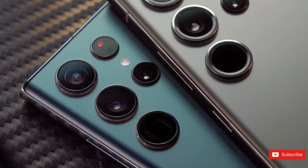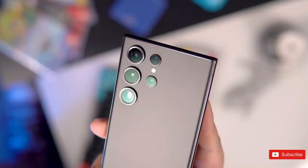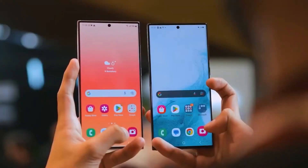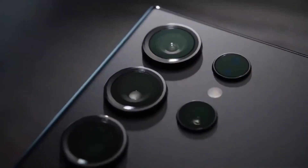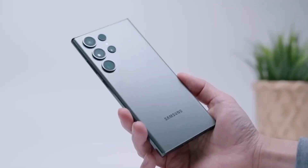Additionally, changes to the bezel and punch hole are expected, making them more symmetrical and slightly shifted downwards on the S24 Ultra. With these exciting features and choices, Samsung appears poised to reclaim the title of the best smartphone of the year.